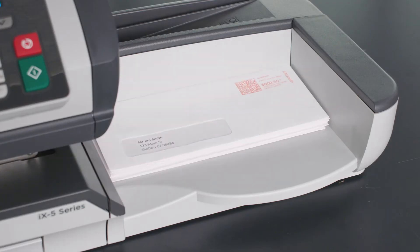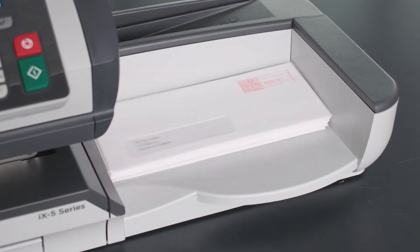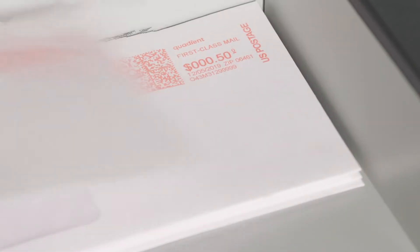The iX5 prints intelligent mail barcodes, meeting the latest USPS technology requirements.